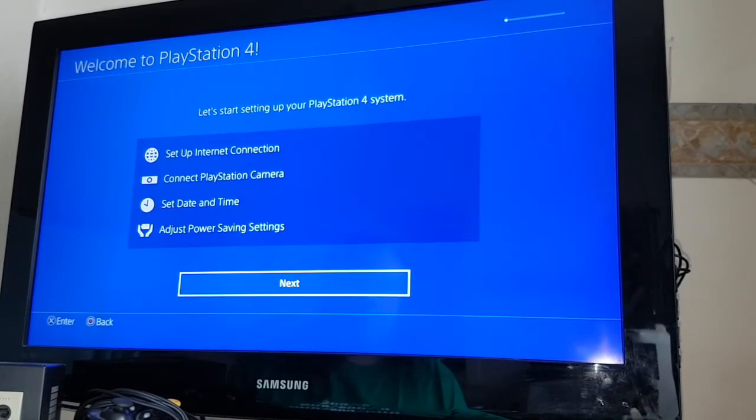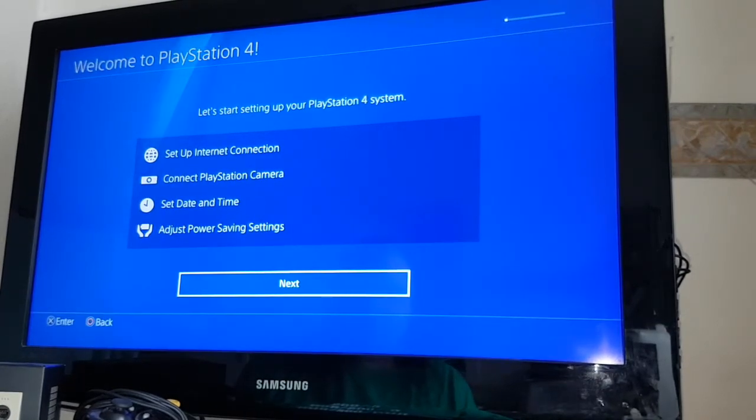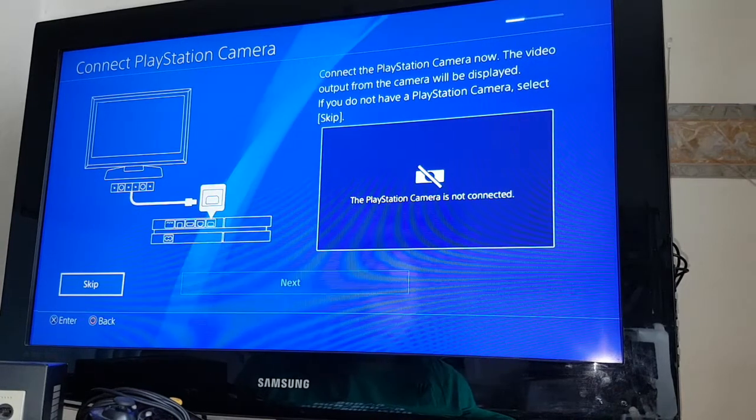Let's start setting up your PlayStation 4 system. First I want to set up an internet connection, connect the PlayStation camera, set the date and time, and adjust the power-saving settings. Checking network. Connect the PlayStation camera — now, the video input from the camera will be displayed; if you do not have a PlayStation camera, press skip. I don't, so I'll skip.